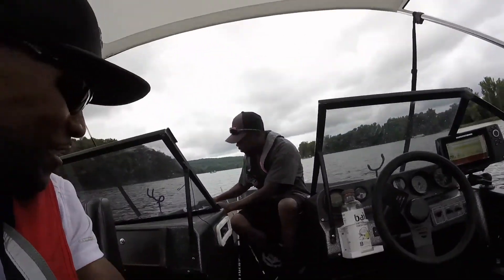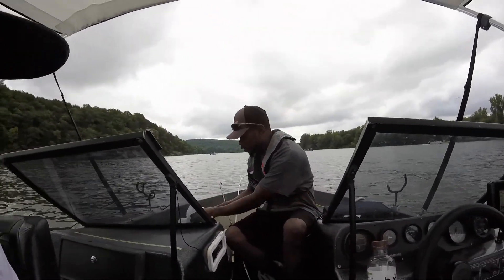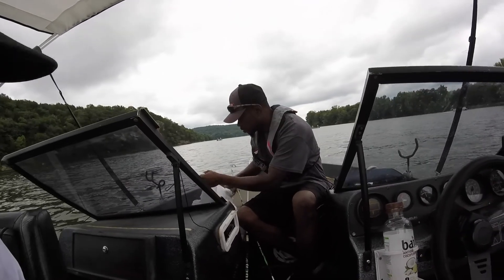Me and Larry are out here again. What are you fishing with? I'm trying to fix these chicken livers right here, man. A little Skipjack, too.